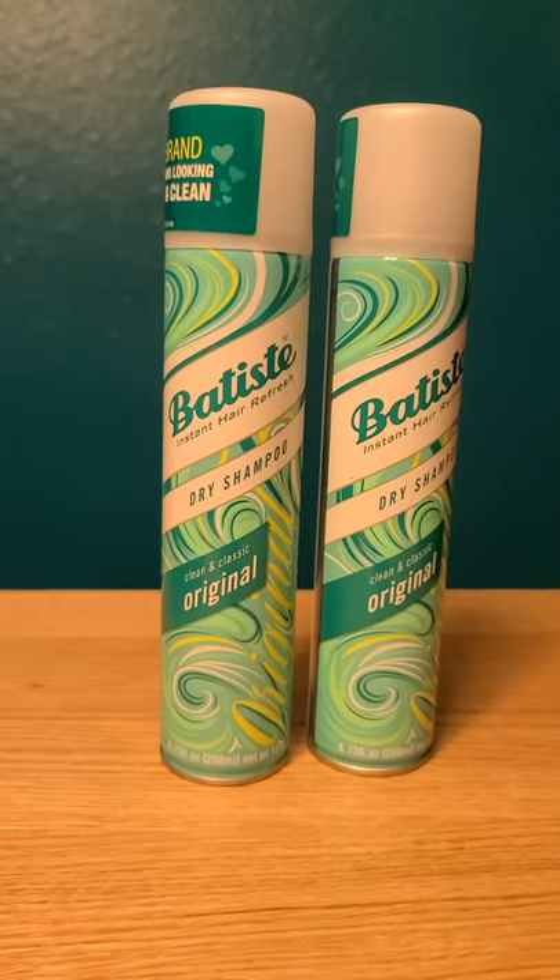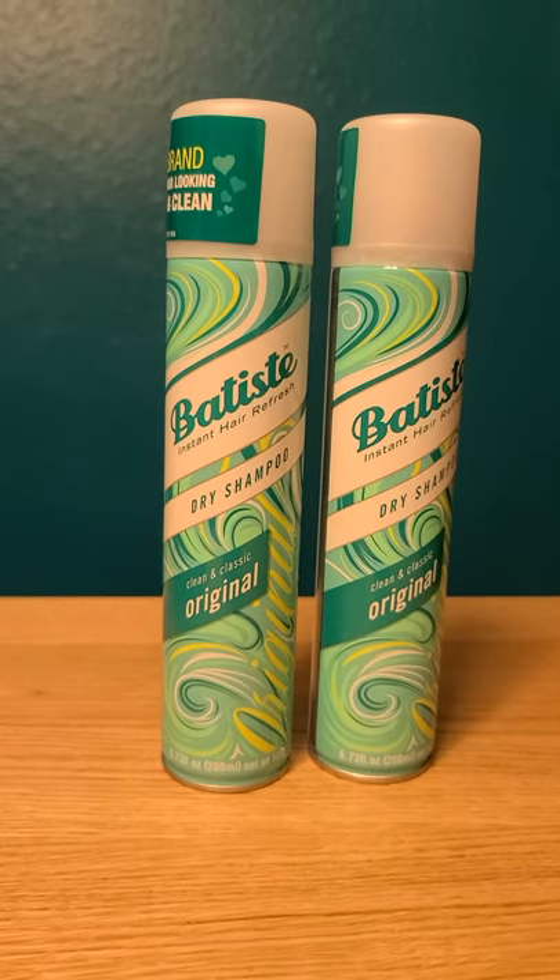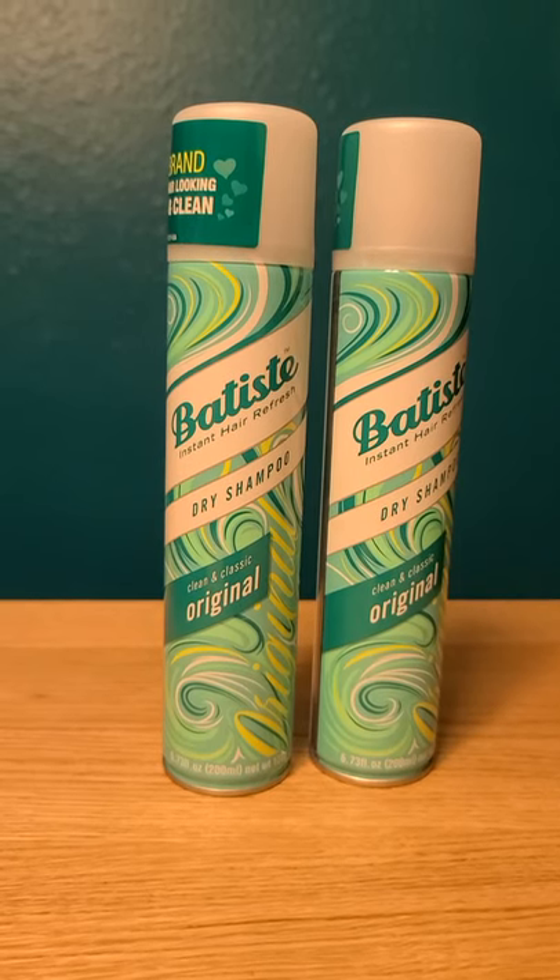Here's how you can get two containers of the Batiste dry shampoo for almost free over at Walmart this week. These are $6.48 each.